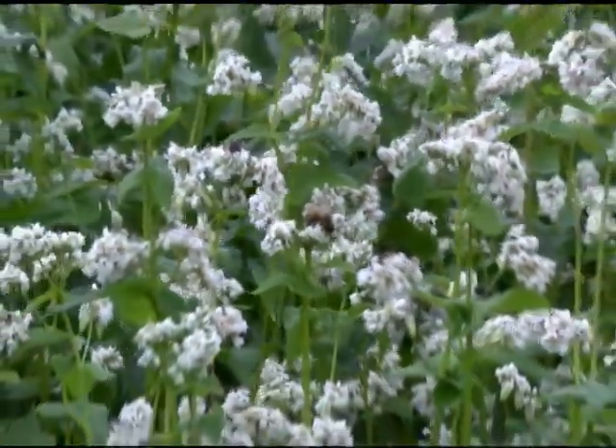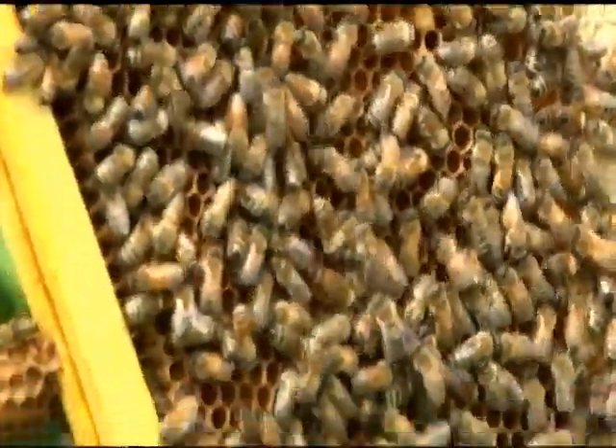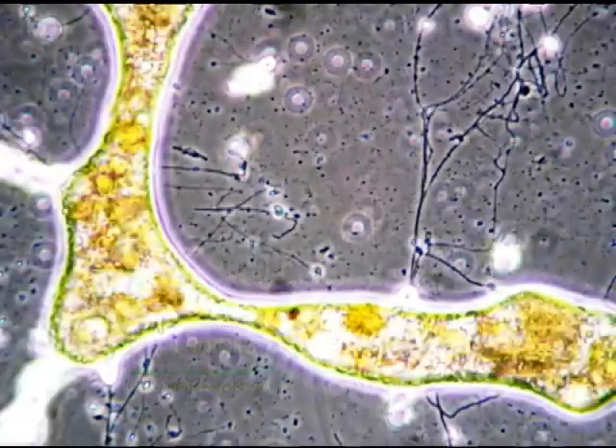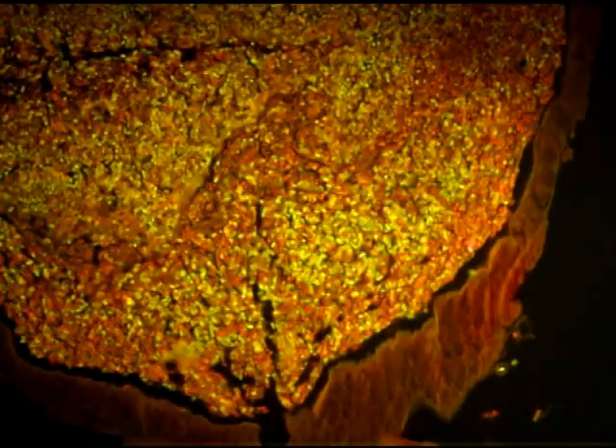American beekeepers need an inexpensive and simple method to check their bees for the presence of a fungal pathogen. Here at Kentucky State University, we study a honeybee disease called Nosema ceranae that affects the health and vitality of honeybee colonies.